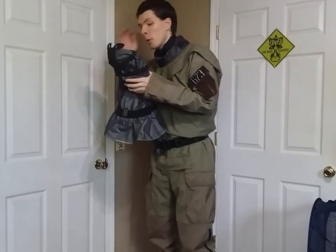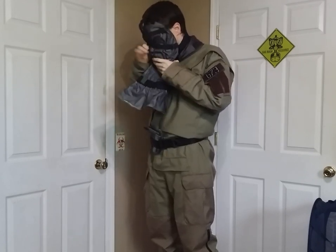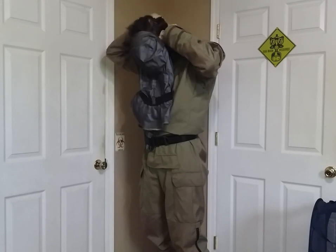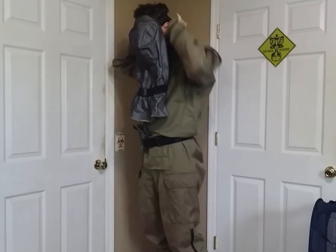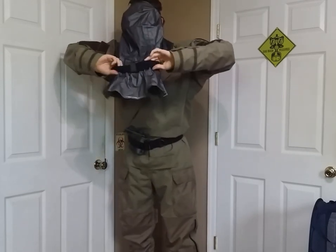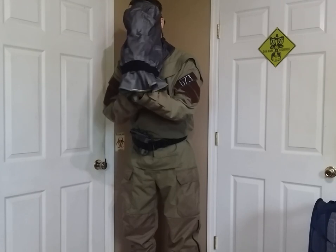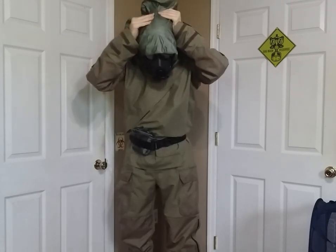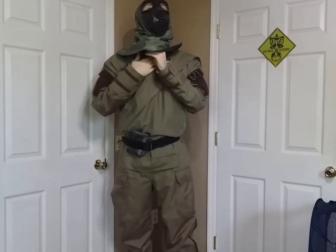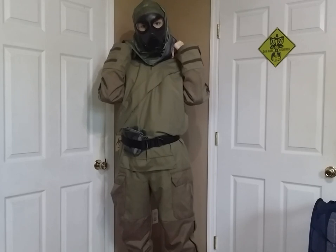Obviously, don the mask as normal. You would pull the neck seal inside out so that the pile side is facing outwards, then simply invert the hood, locate the Velcro patches on the collar, and fasten them together going all the way around the neck.